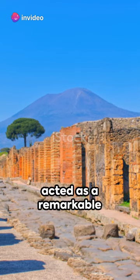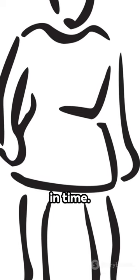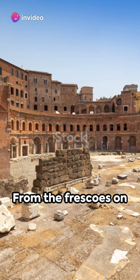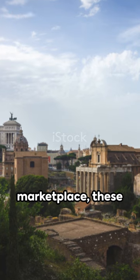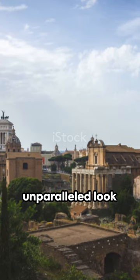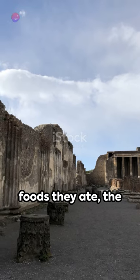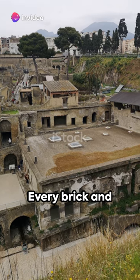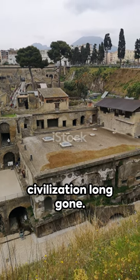The volcanic ash acted as a remarkable preservative, freezing these cities in time. It created a snapshot of daily life in ancient Rome that has endured for nearly two millennia. From the frescoes on the walls of luxurious villas to the graffiti scribbled in a marketplace, these ruins offer an unparalleled look into the lives of our ancestors. They reveal the foods they ate, the games they played, even the jokes they told. Every brick and artifact tells a story, painting a vivid picture of a civilization long gone.